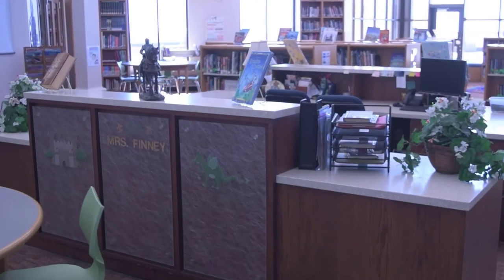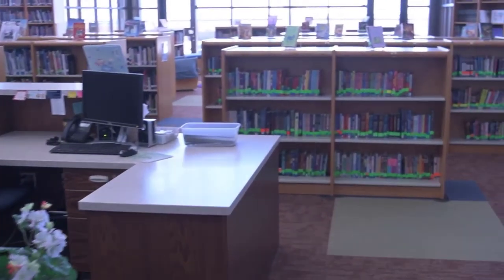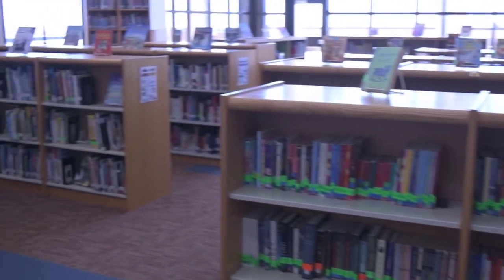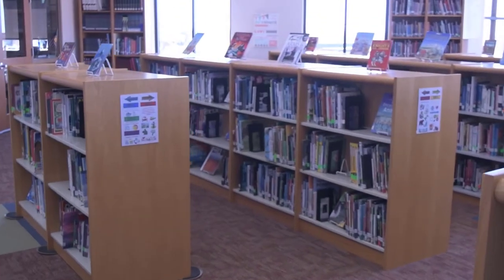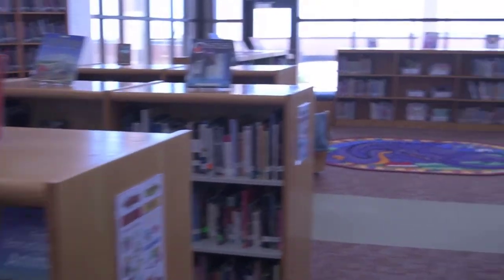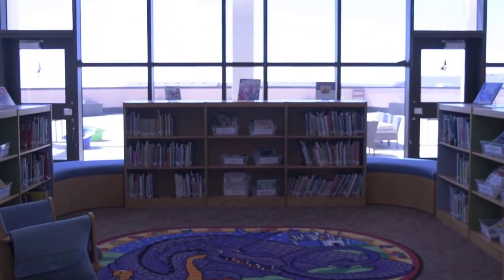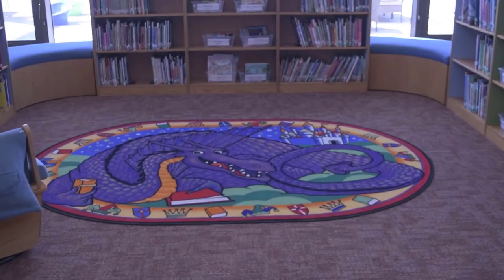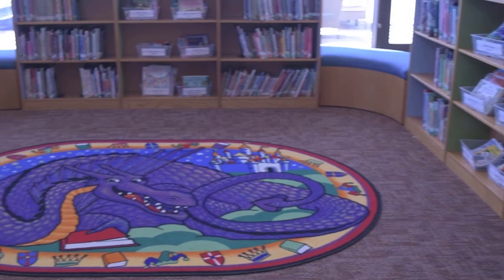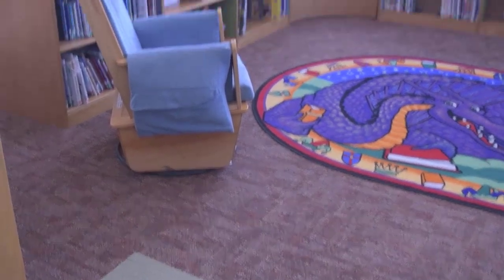Over here we have our library and we have different literacy centers here at the front. Kindergarten through fifth grade students have a library day each week where they can come in and check out books. Our sixth through eighth grade students are also welcome to come into the library before or after school or during break time to check out books. In the center of the library, we have a reading area where our librarian will sit down with elementary students and read them a book, and then they have time to check out books and work at their literacy centers.